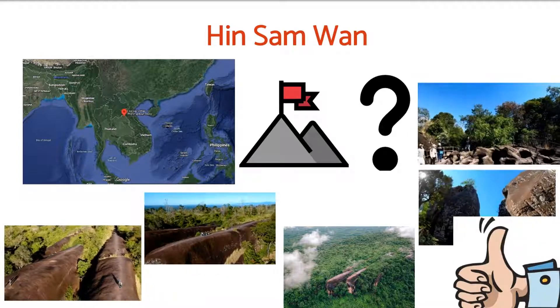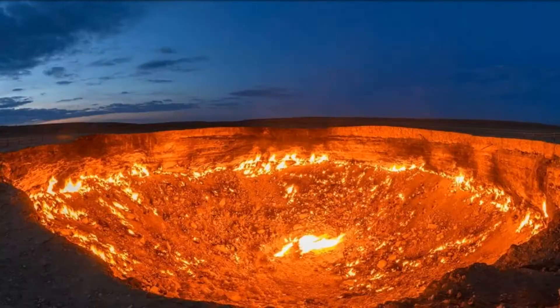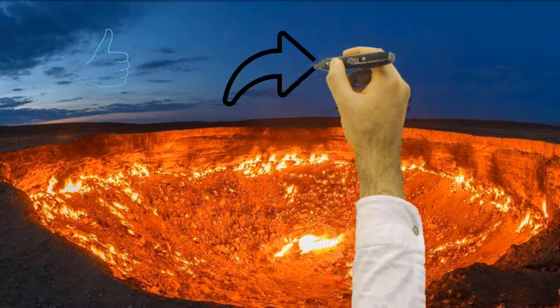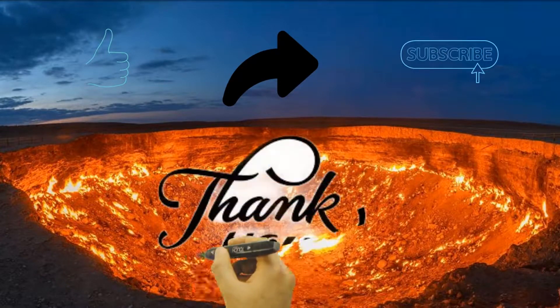These are some possible causes found through research. If you find anything more, share with us in the comment section. Our next video will be on the Door to Hell. If you like our video, give us a thumbs up, consider sharing, and subscribe for more such videos. Thanks for watching — have a great day!